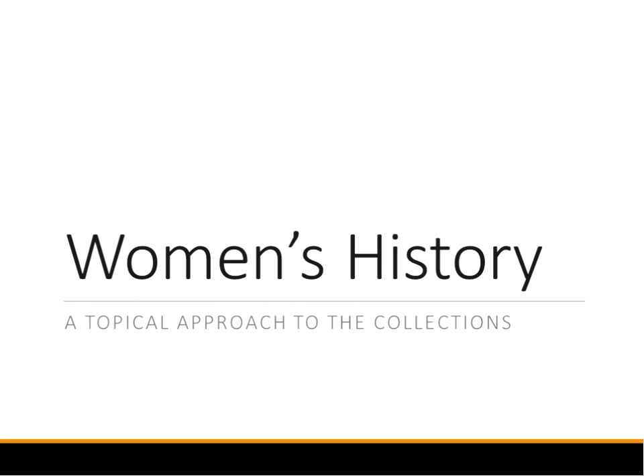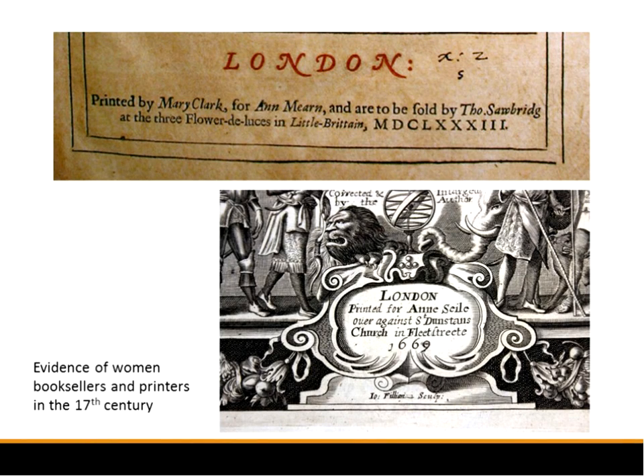That's not everything — those are just a few highlights. We also have a great collection of theater: the papers of Lanford Wilson, who was a very important playwright, along with theater programs, posters, and ephemera. I thought I'd show how you can trace one idea through the collections. This is something I worked on with Sandy Schieffer, the government documents librarian, last year — looking for women's history in special collections.